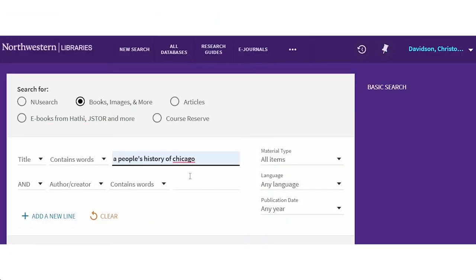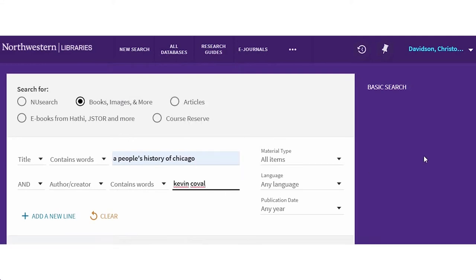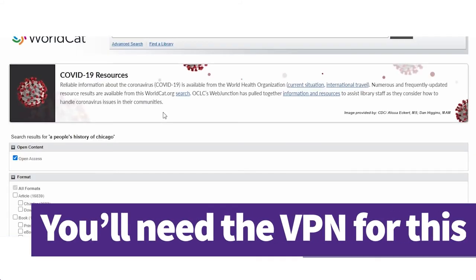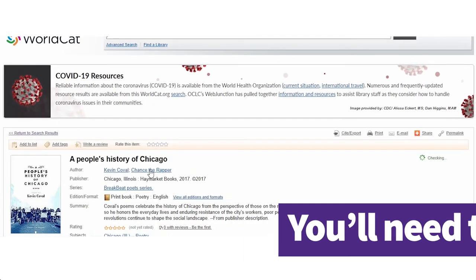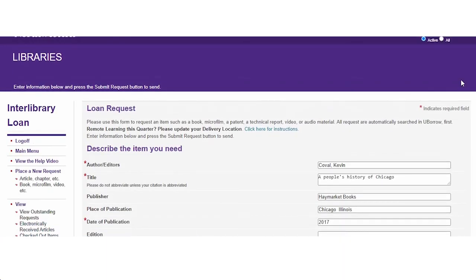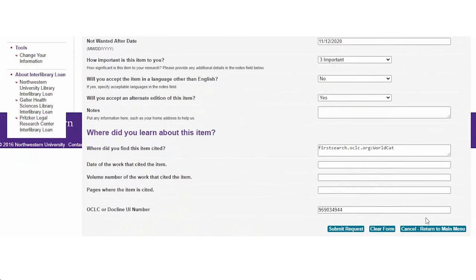Hi, I need a book and I'm not finding it in the catalog. Sure, I can help with that. What's the title? It's called A People's History of Chicago by Kevin Koval. Let me take a look in the catalog. You're right, we don't own that, but let's use the link here to see if we can find another library that has it. Have you used your interlibrary loan account before? I have. Great. So you can click the link that says Request via ILL, log in with your NetID and password, and the citation information will be filled in for you automatically. Then go ahead and hit Submit.